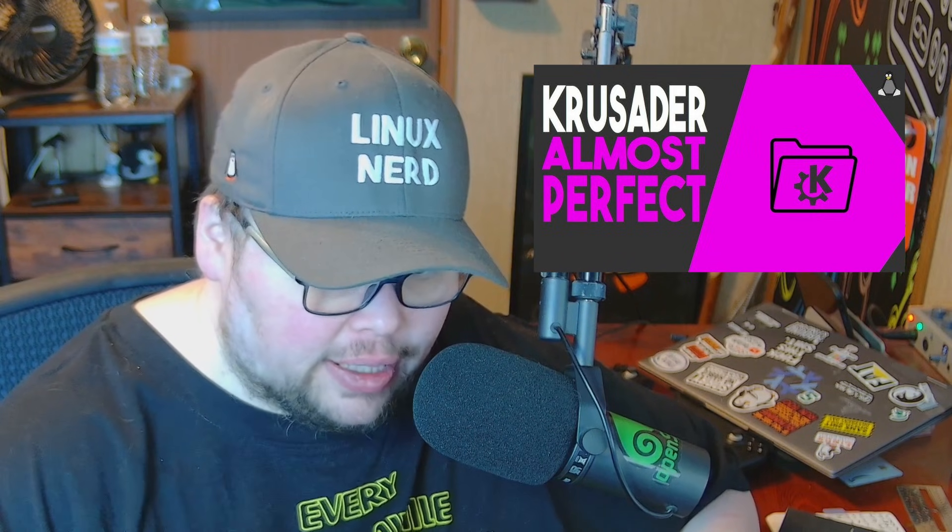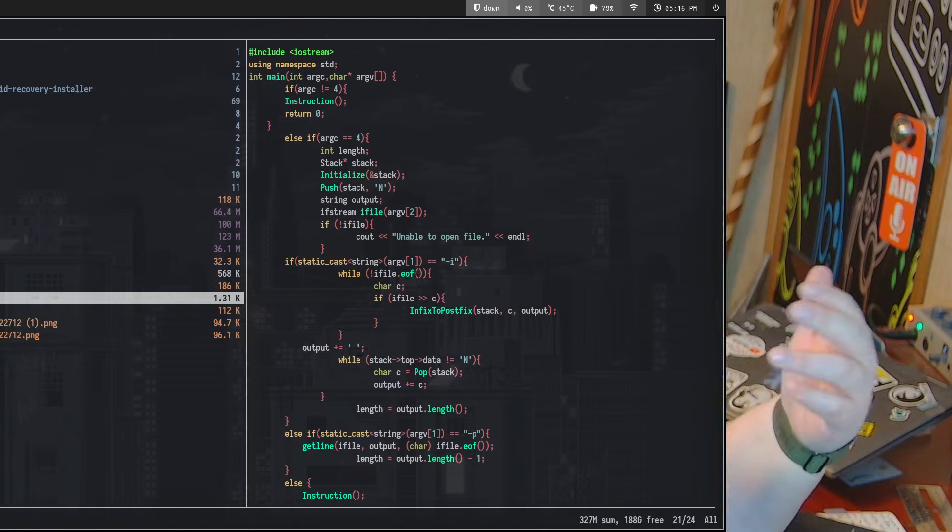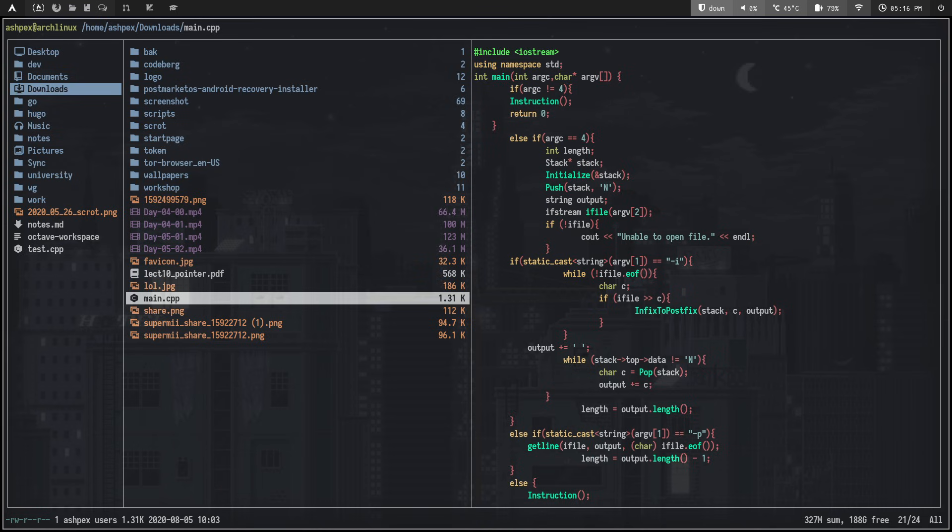But times have changed — I don't use Krusader anymore. It's not because Krusader is bad, although it did have some problems moving from Qt5 to Qt6, and the transition from Xorg to Wayland. Most of those things have been settled, but I've moved away from it. Every time I want to move a file around, I'm either in the terminal or using my new file manager, which is Ranger.